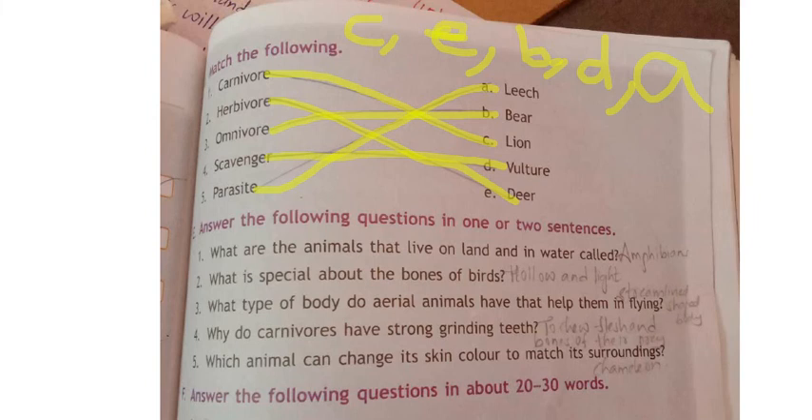So your answers are: first C, second E, third B, fourth D, fifth A. With this we have completed the bits section. In the next class I will cover the other new lesson.